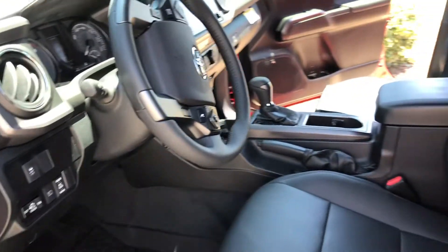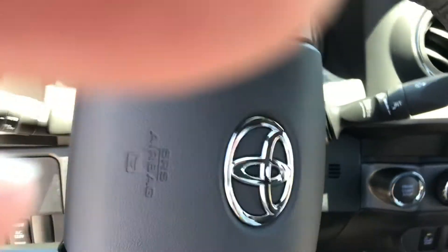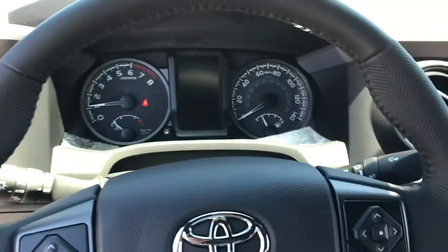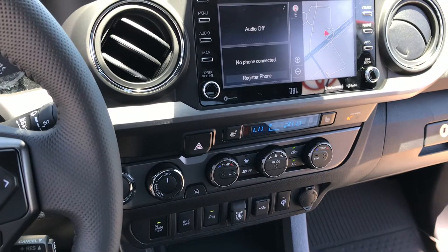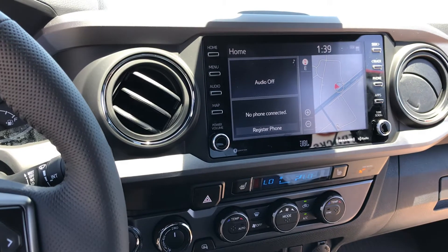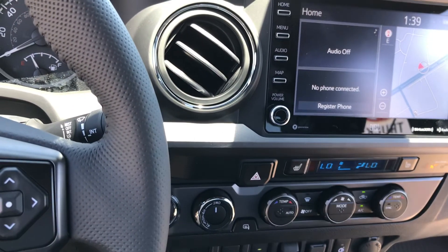This unit has all-weather mats, leather seating, the smart key with push button start, premium audio with navigation, on-the-fly four-wheel drive, and a rear-locking differential.